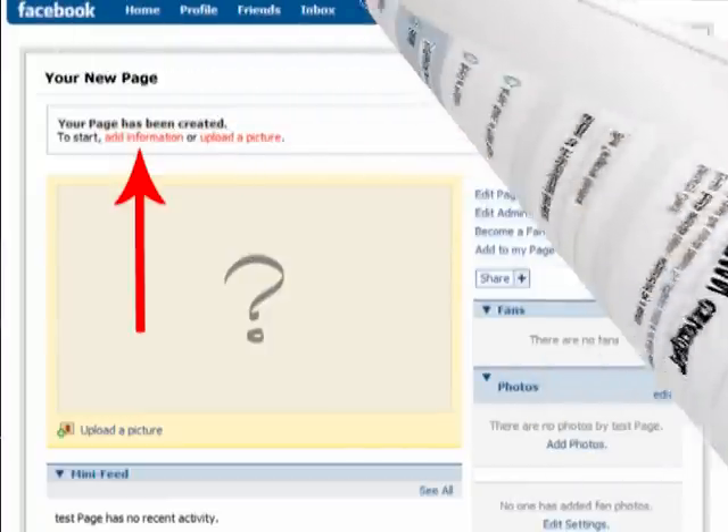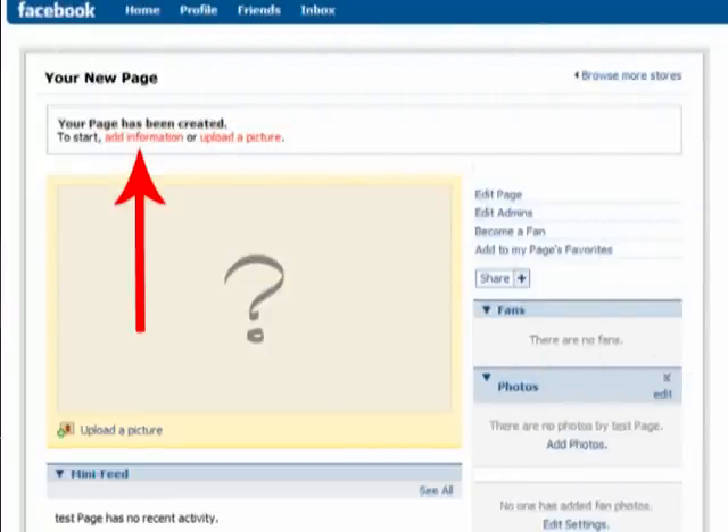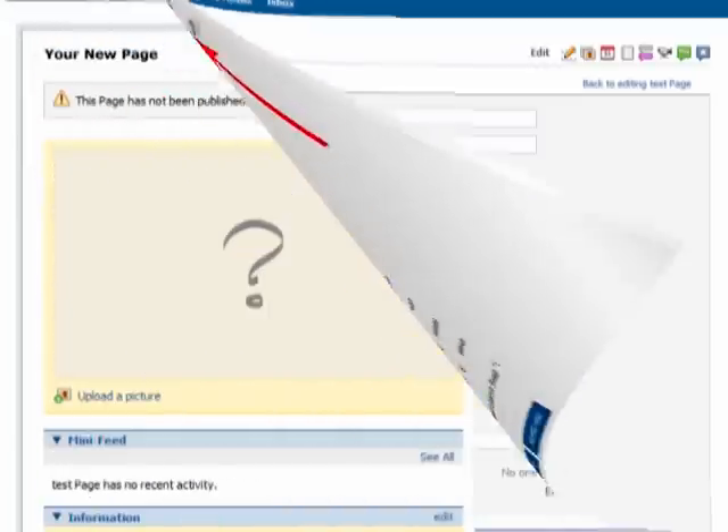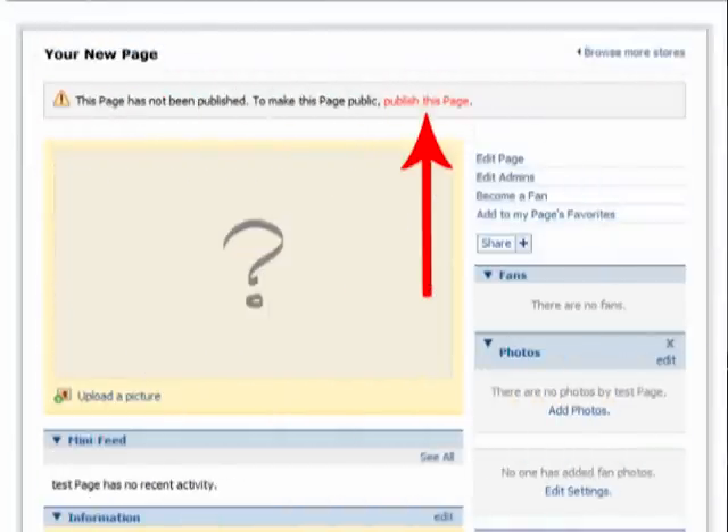At a minimum, I'd suggest entering a short description of your business and a website address in the add information to this page area. I'd also advise uploading your logo as a photo or image. Click on your business name in the top left corner — it's a hyperlink — and then click publish this page. Until you do, nobody but you will be able to see your new Facebook business profile.